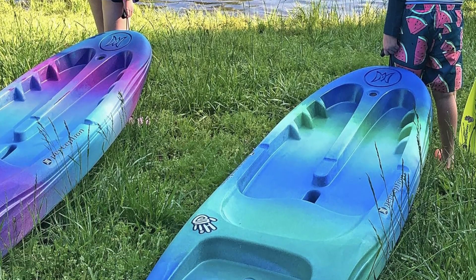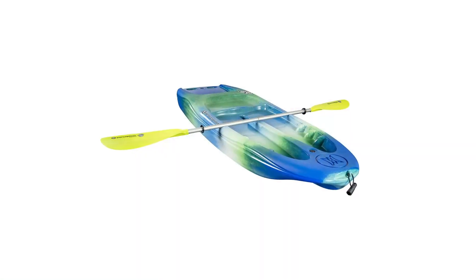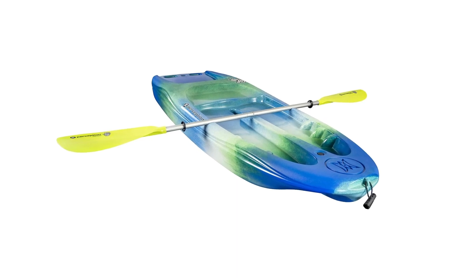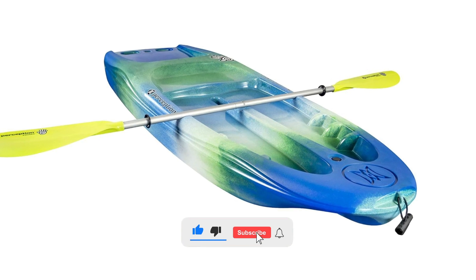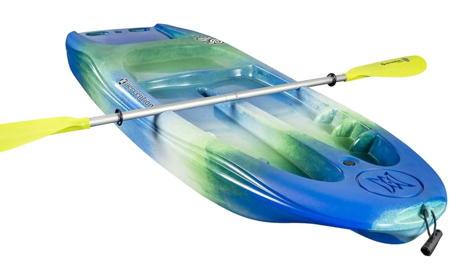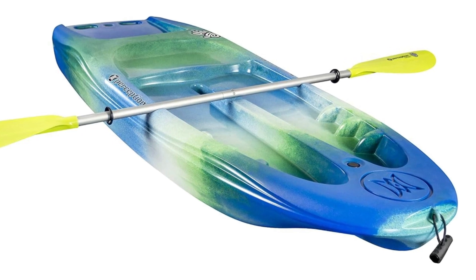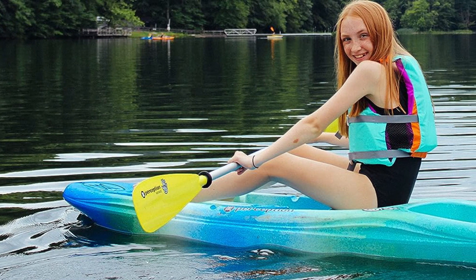It's perfect for lakes, ponds, and calm coastal waters. The length of this kayak is 6 foot, width is 24 inches, height is 8 inches, weight is 21 pounds, and 120 pound max capacity. With its intentional room-to-grow design, the Perception Kids Kayak will provide years of enjoyment as they grow with the boat.